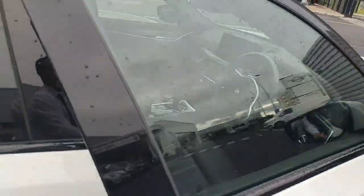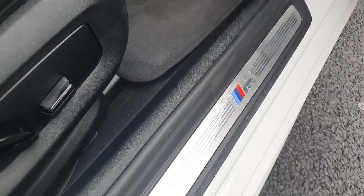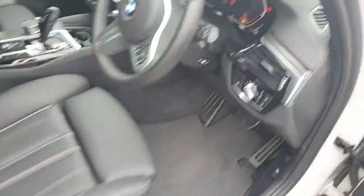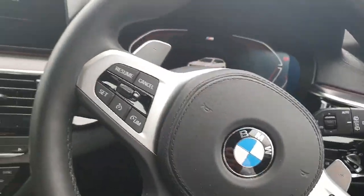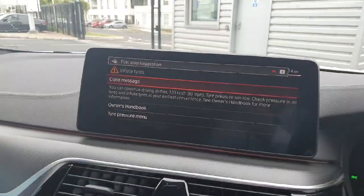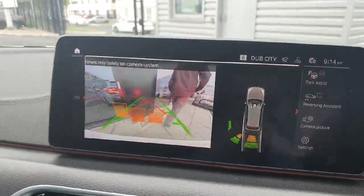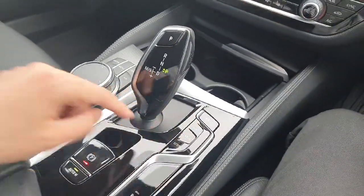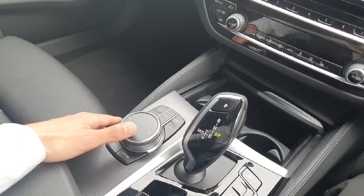Coming here on the front starting from the door, we have this beautiful detail from the M package as well, and we also have fully automatic seats inside the car. Starting from the central multimedia, we have parking sensors and reverse cameras, and here we have a fully automatic gearbox with sport, comfort and eco pro mode, and we also have access from the central multimedia for the convenience of the driver.